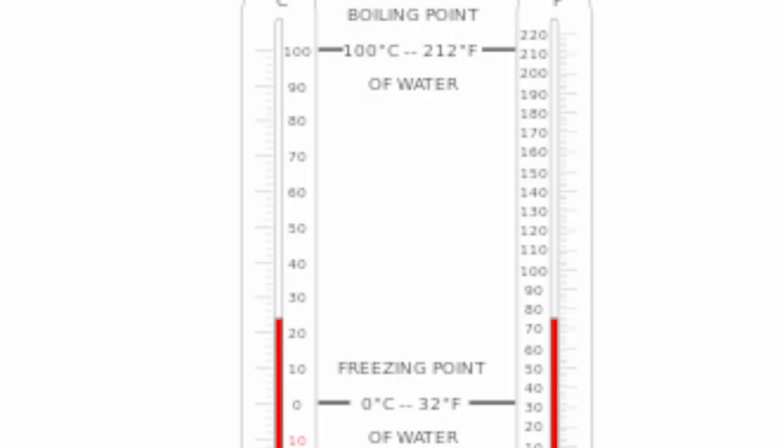Celsius makes sense. It goes from zero to 100. Water freezes at zero, so right now it's negative — everything is definitely frozen. Zero is the freezing point.